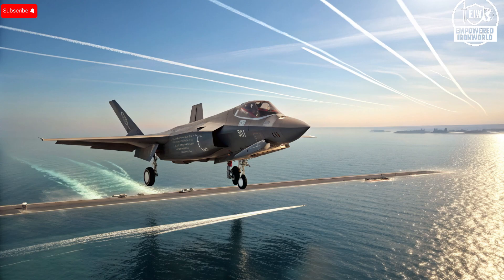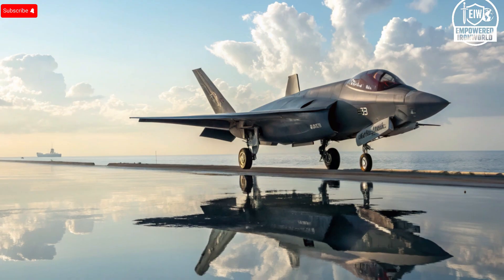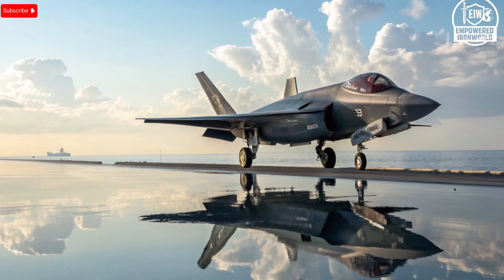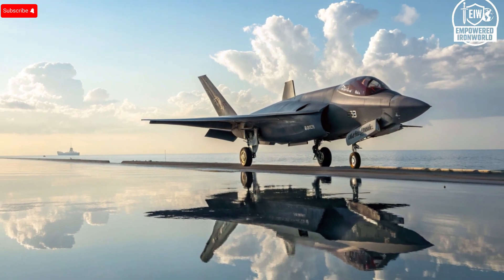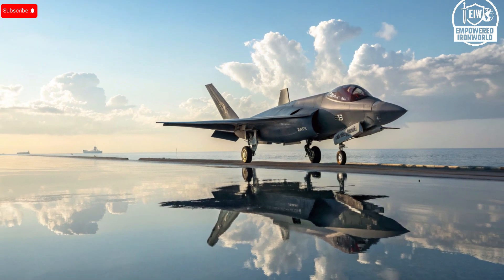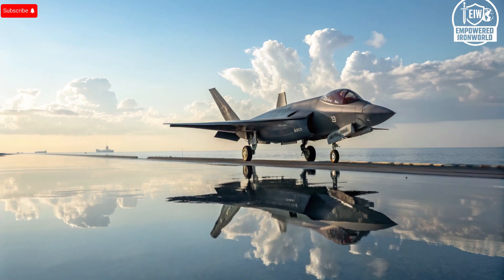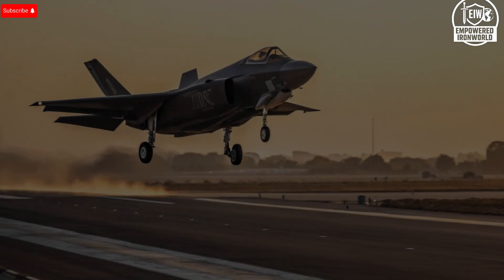Welcome back to the channel. Today we're diving into a very deep, very technical, but also very strategic explanation of why Israel's F-35I jets are being upgraded much more quickly than the United States' F-35s. This is not just about faster parts or cooler gadgets — it's about Israel's unique deal, its domestic capabilities, and a very deliberate push for autonomy.